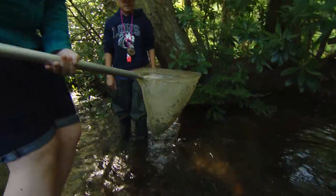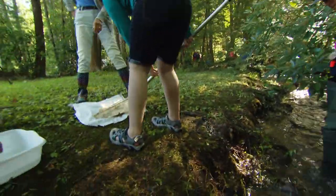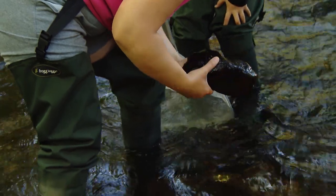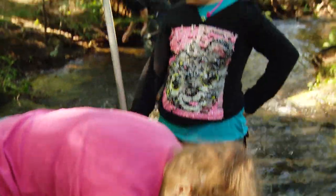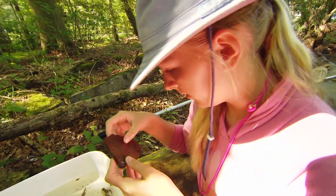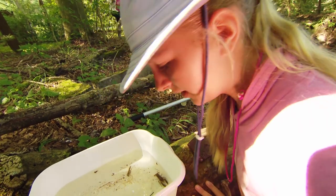Wild trout thrive in only the coldest, cleanest waters. The girls are assessing this tributary of the Susquehanna River to see if it's healthy enough to support trout and its food source. The three indicators we're looking for in a stream for good health are mayflies, stoneflies, and caddisflies. Their scientific names spell E-P-T, and that's what you look at for stream health.